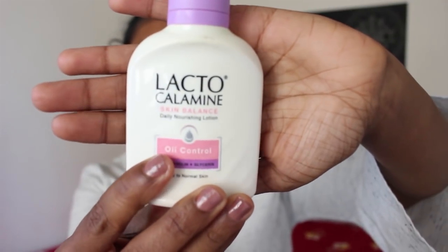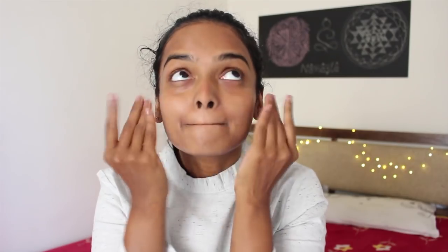I'm applying this Lactocalamine skin balance lotion instead of a BB cream. I've been doing this for a long time and my skin has been loving it.